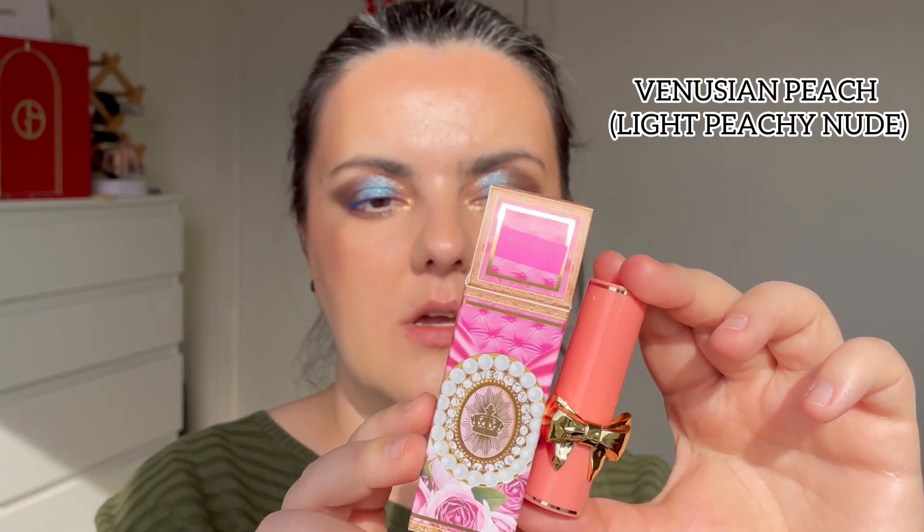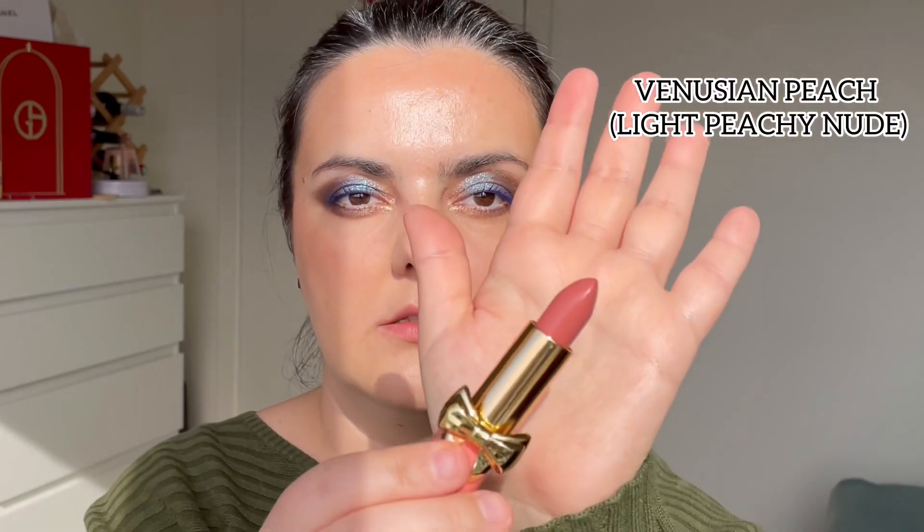Next shade is called Venusian Peach — hopefully a peach shade. On the lips, it definitely has some peach in it. It's a really pretty everyday nude shade. Venusian Peach is very summery and spring-like, and it's going well with this makeup look. I do like this one.